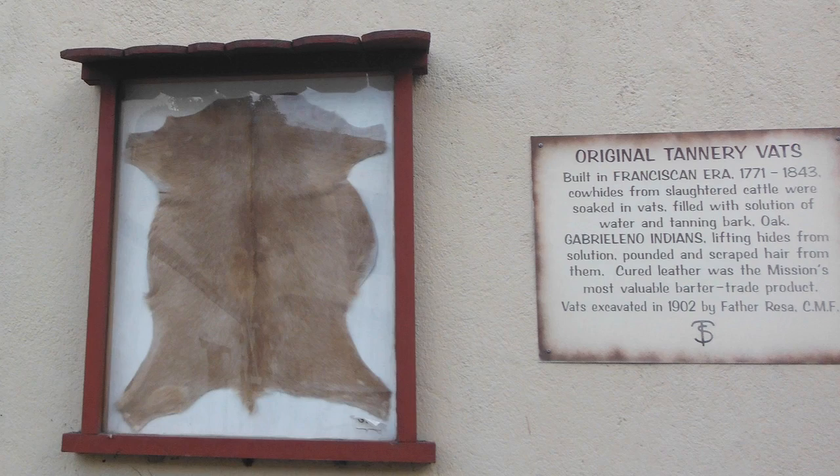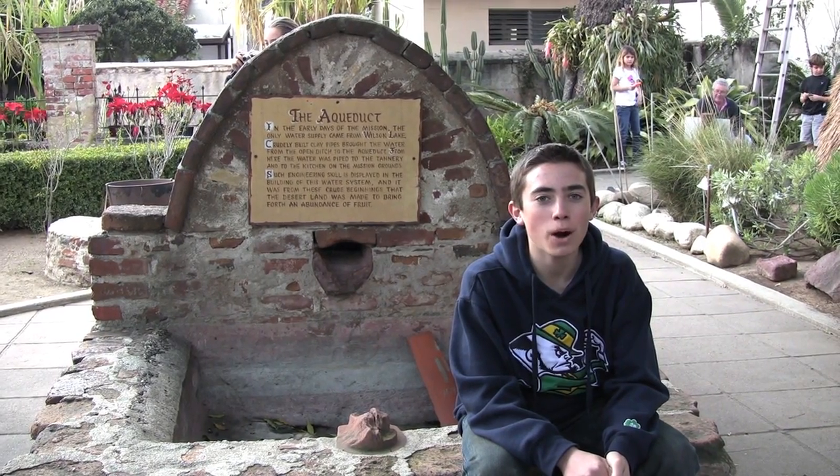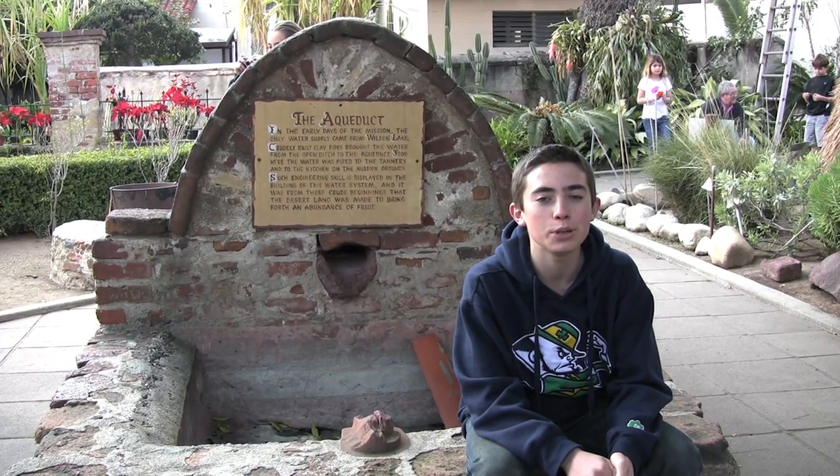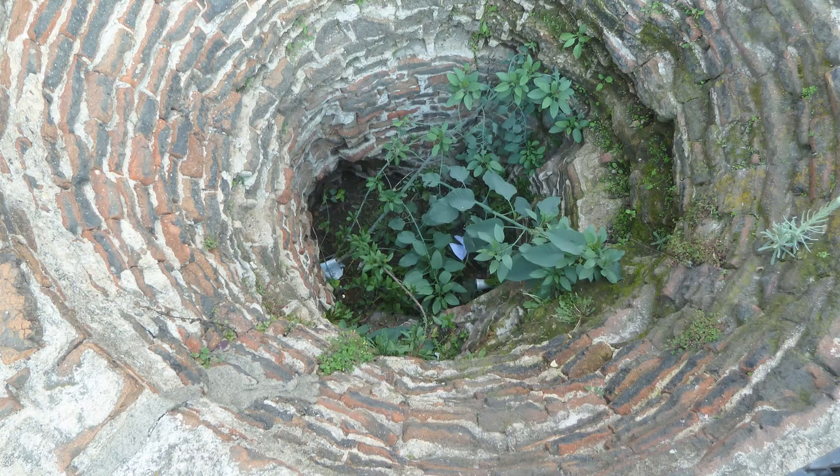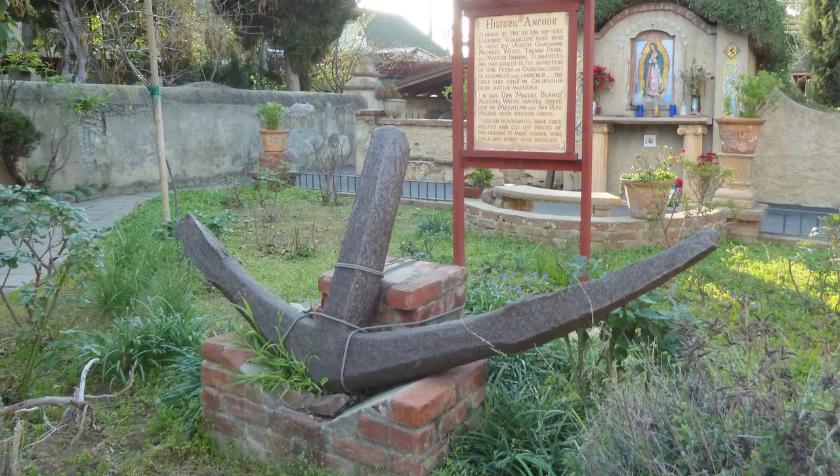The mission was pretty self-sufficient, like this olive tree that produced oil for their lamps. These vats were used to soak cow hides and make leather. Leather was the mission's most valuable trade item. This aqueduct pumped in water from the river outside the mission. This was the candle and soap factory — Saint Gabriel produced most of the soap and candles for the other missions. They even built a boat here.